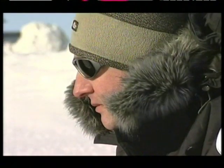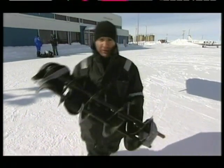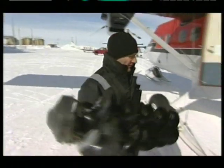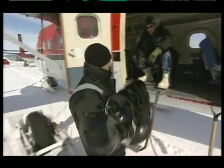This ice island is about the size of Manhattan in aerial extent and as thick as a ten-storey building is tall. It's impossible to say definitively that this one event is due to climate change, but there is probable cause that it is. Scientists are hoping to use drilling equipment on the ice island itself to get a better understanding of what happened.